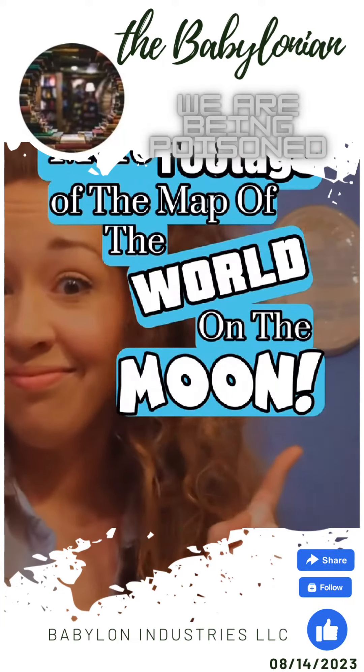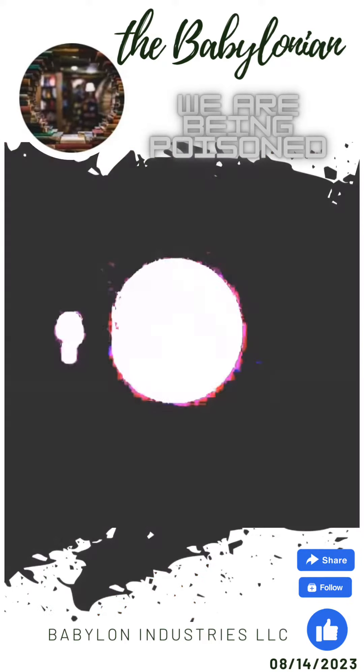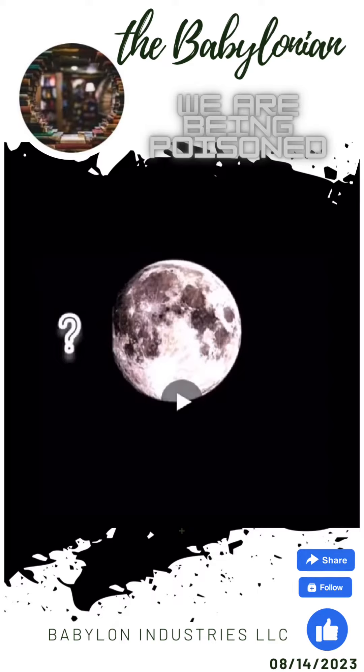More footage of the map of the world on the moon. So you wanted more footage of the map of the world on the surface of the moon? You're gonna get just that, but first let me give a disclaimer so this video doesn't get taken down.